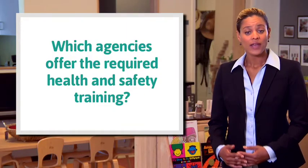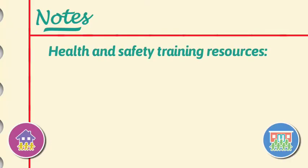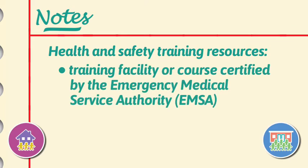Which agencies offer the required health and safety training? CCLD doesn't directly provide this training. There are four training resources available to you: the American Red Cross, the American Heart Association, accredited colleges or universities, and any training facility or course that's certified by the Emergency Medical Services Authority.